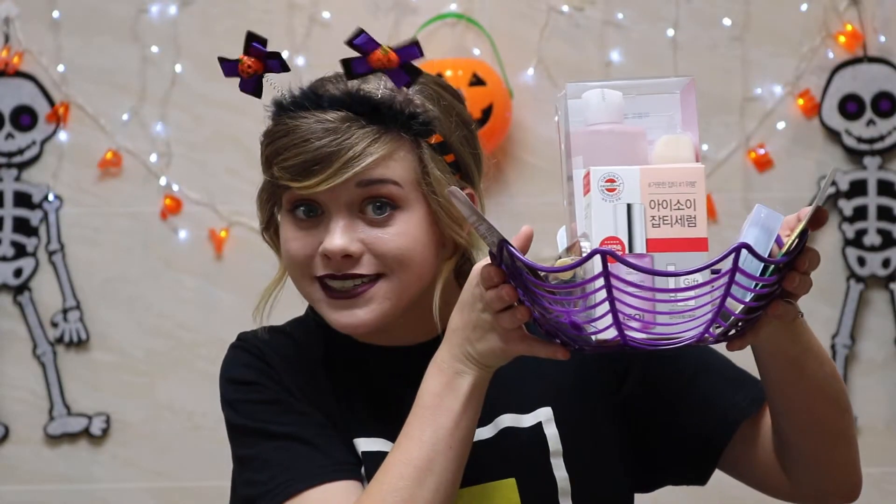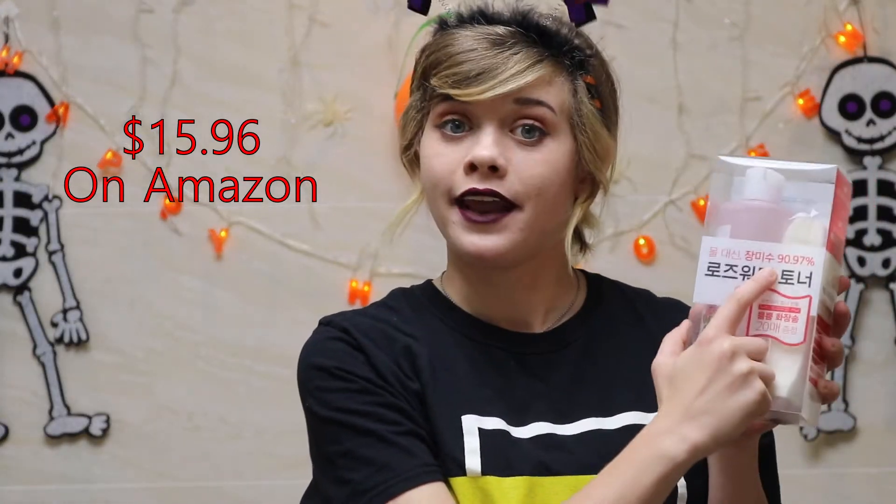I got my basket of goodies. First we're going to start with the toner — it's a rose water toner. It contains 90.97% rose water. If you don't know what rose water is, it is an anti-inflammatory that is great for dermatitis, eczema, and acne-prone skin like me. It's also super moisturizing for the skin, for all skin types, and it's super soothing. It takes away redness. The lady at the store recommended the package instead of just the bottle because it comes with these extra pads, which is really helpful.